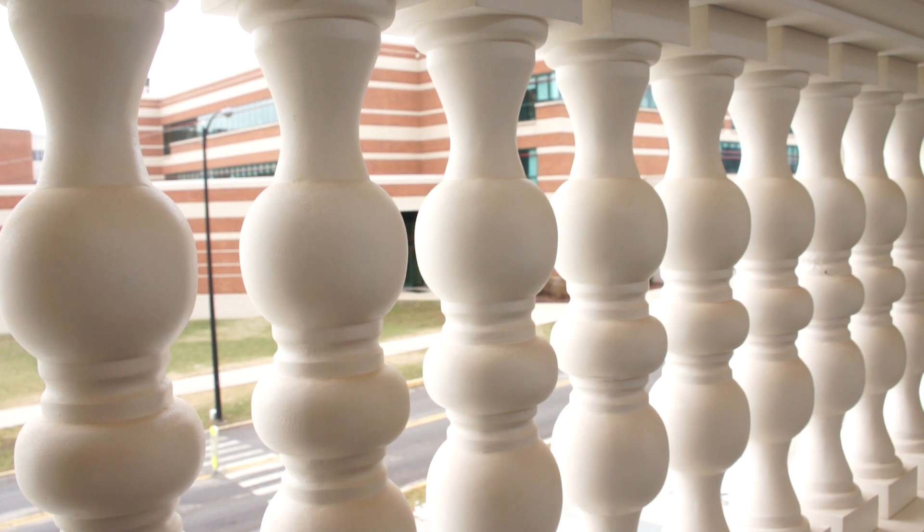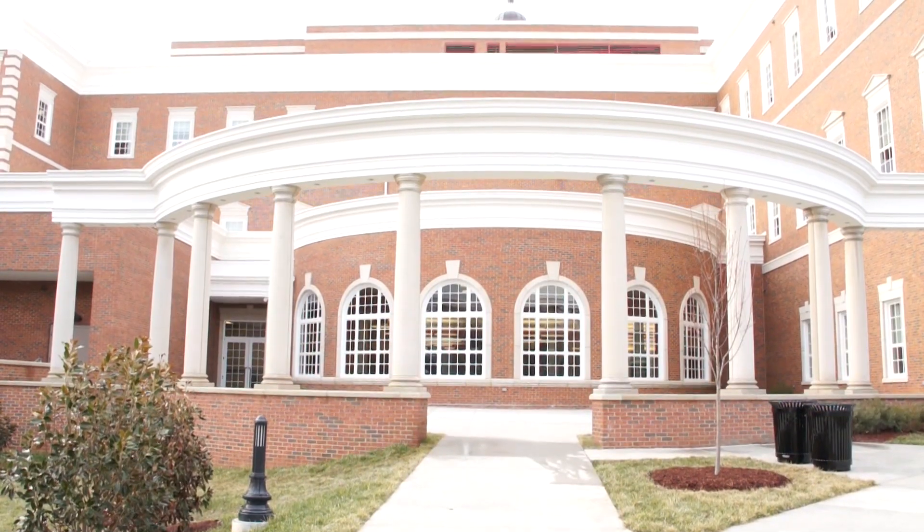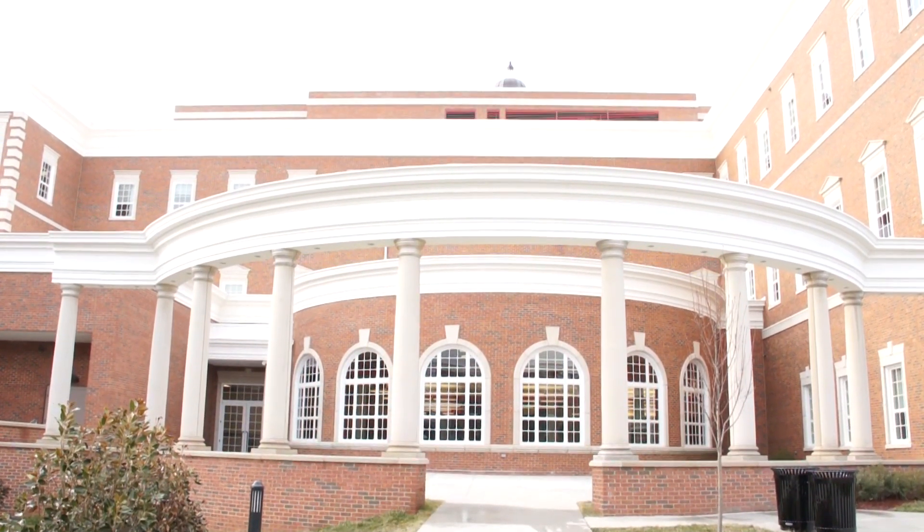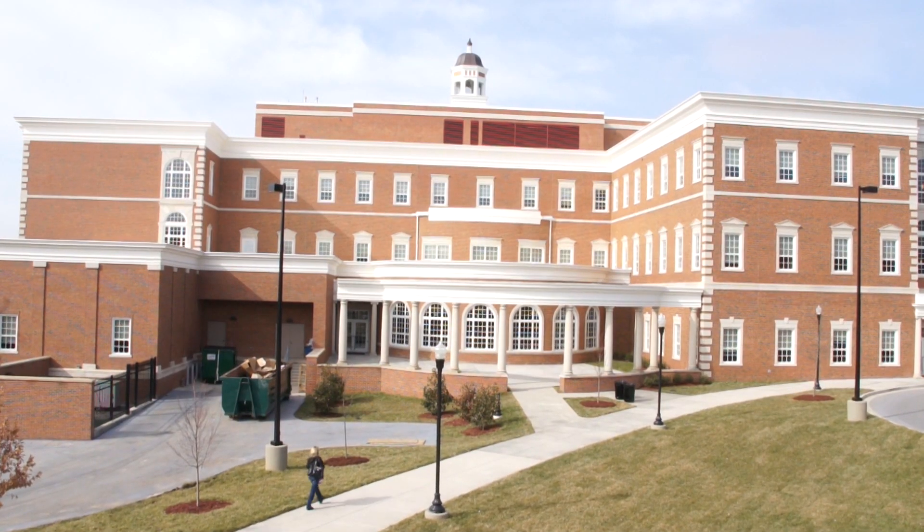The amount of credits that your building earns determines what LEED rating you get. You can get LEED Silver, LEED Gold, LEED Platinum, or just LEED. For this building, we're seeking LEED Silver certification. The university has made a commitment that we will build all of our new buildings and all of our new renovations to LEED standards.